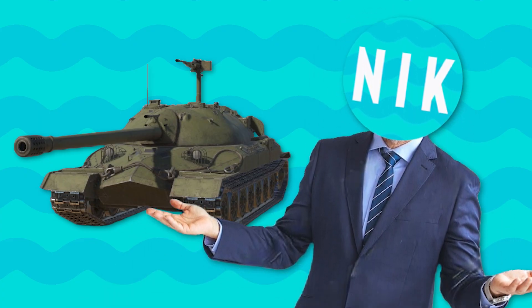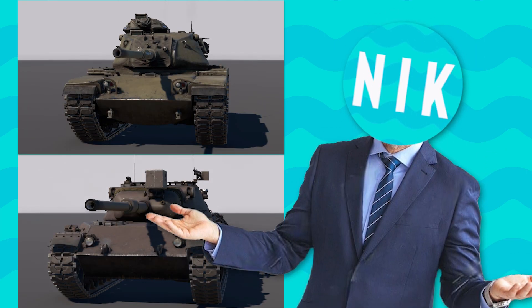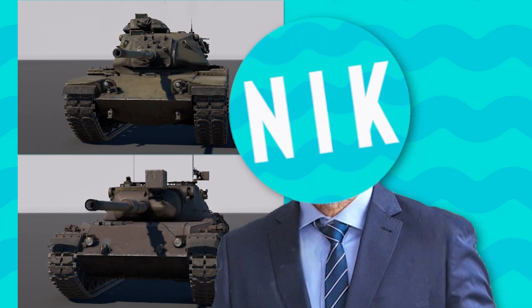And more importantly, how is it actually holding up against its more modern counterparts? Well, to find out the answer, we need to go back in time. The summer of 2018 to be exact.